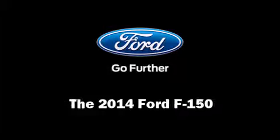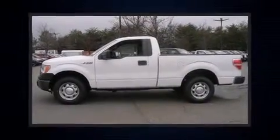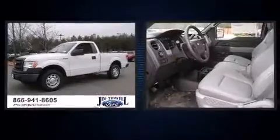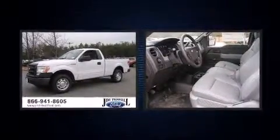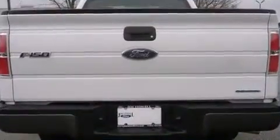Take command of the road in the 2014 Ford F-150. This two-door, three-passenger truck is ready to drive off the showroom floor. Smooth gear shifts are achieved thanks to the refined six-cylinder engine, providing a spirited yet composed ride.